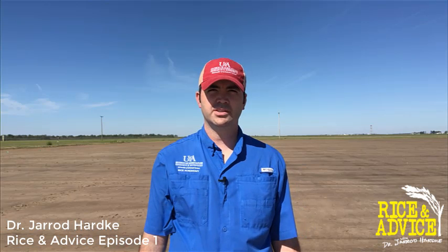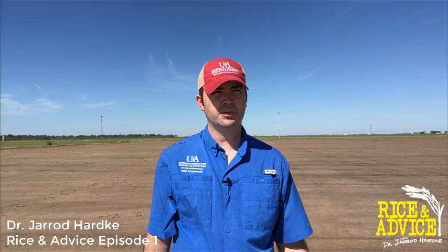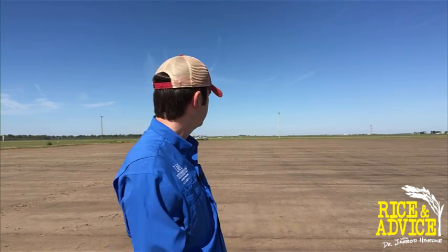Hey folks, I'm Jared Hartke, rice extension agronomist at the University of Arkansas System Division of Agriculture, and welcome to the first episode of Rice and Advice. Here we stand in Stuttgart on the Rice Research and Extension Center, and I'm in the middle of the DD50 planting date study.